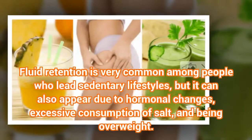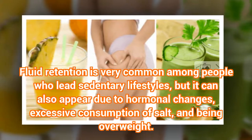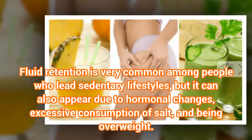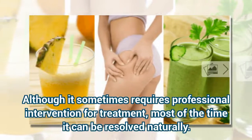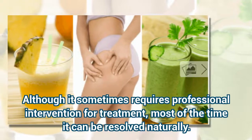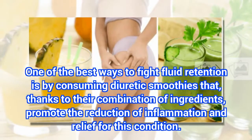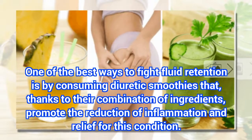Fluid retention is very common among people who lead sedentary lifestyles, but it can also appear due to hormonal changes, excessive consumption of salt, and being overweight. Although it sometimes requires professional intervention for treatment, most of the time it can be resolved naturally. One of the best ways to fight fluid retention is by consuming diuretic smoothies that, thanks to their combination of ingredients, promote the reduction of inflammation and relief for this condition.